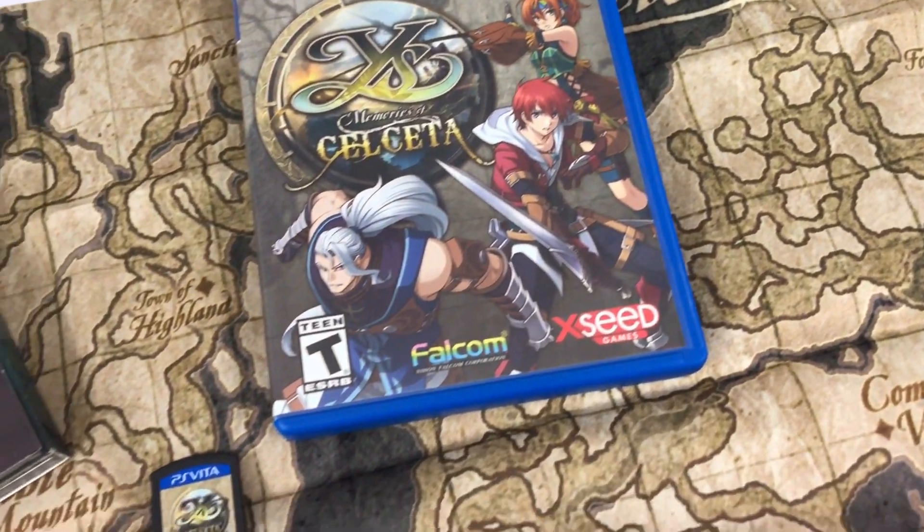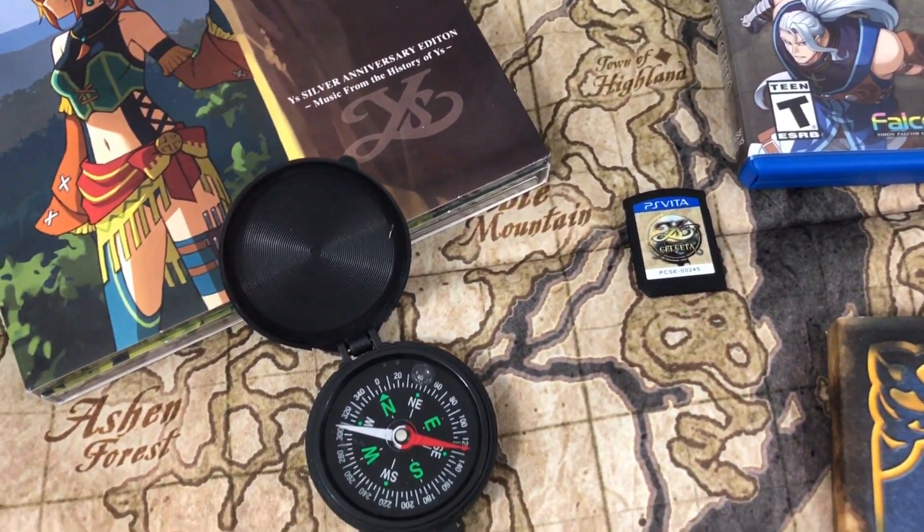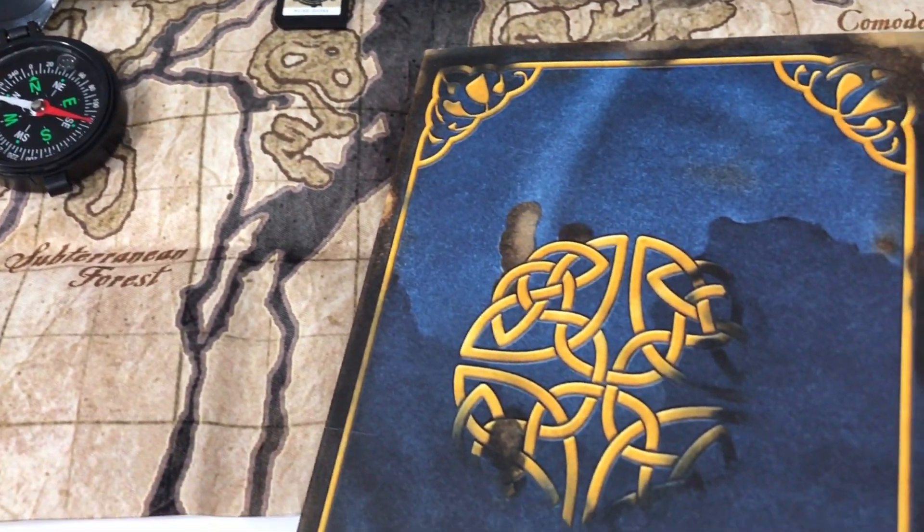I've got two more items to show. First is the Ys collector's edition, which I got from Amazon many years ago — it came a bit crushed, which I wasn't happy about. It comes with a cloth map, a really cool compass, a CD, and another brilliant art book. I still can't get over the fact that the Vita is done.